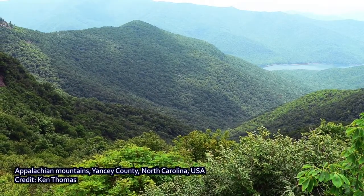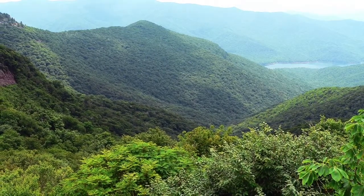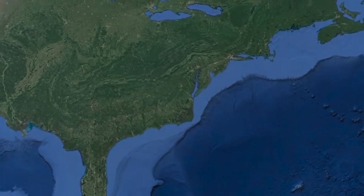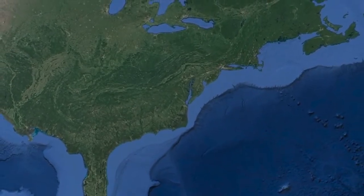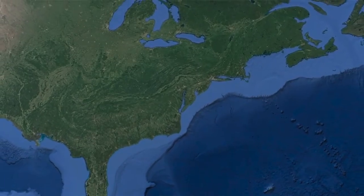How does this type of erosion impact mountains in the long term? The Appalachian Mountains on the east coast of the U.S. stopped growing millions of years ago. As a result, water and wind were able to erode these once majestic mountains — mountains that rival the height of the Himalaya — to gentle rolling hills in the present day.